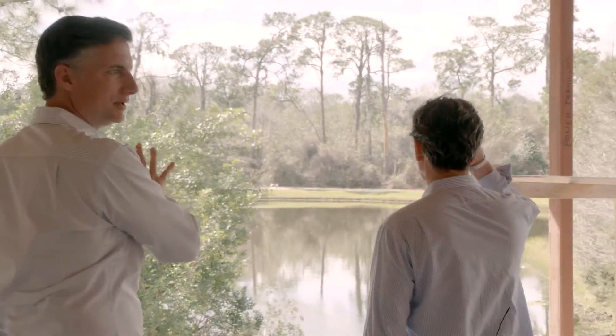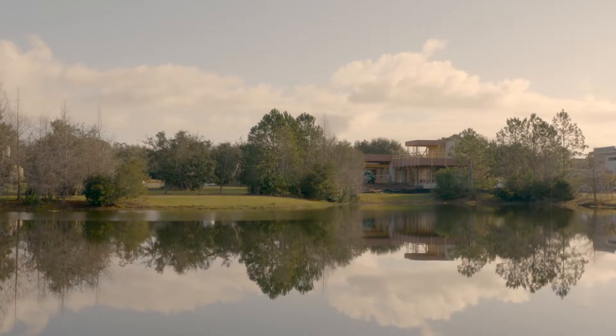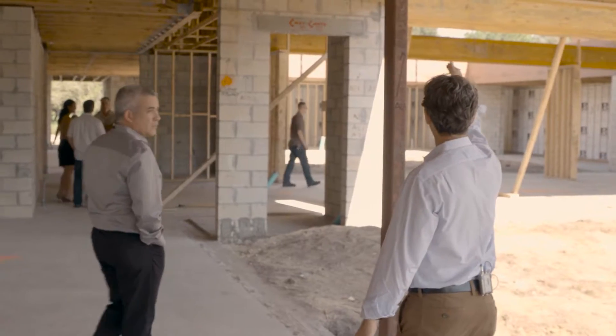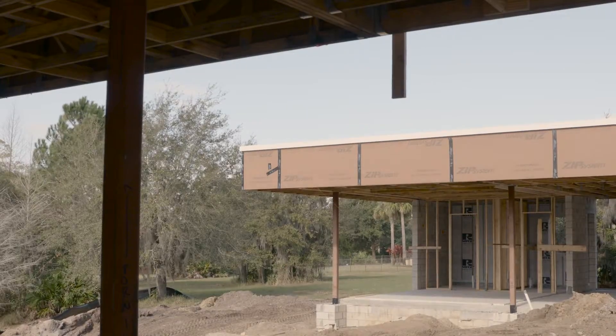The second courtyard is all about water. The entire courtyard is a pool that opens out to the rear of the property — the ponds behind it — so it has this real nice layered effect. Where the roof line stops, this will all be patio, and then that whole area will be pool.